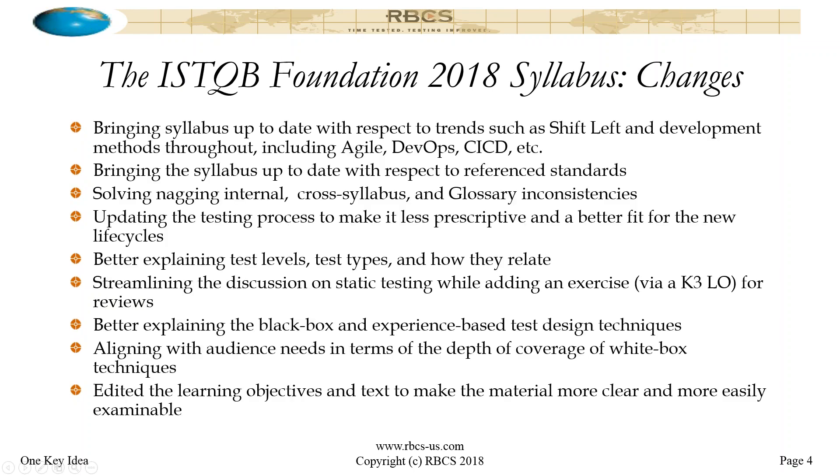Looking at what the changes were in a little more detail — we wanted to bring the syllabus up to date really throughout, in terms of things like shift left, Agile development, DevOps, CI/CD, continuous deployment, and delivery pipelines. That was something I worked on pretty systemically, making changes to all the sections to make sure they were reflective of that.